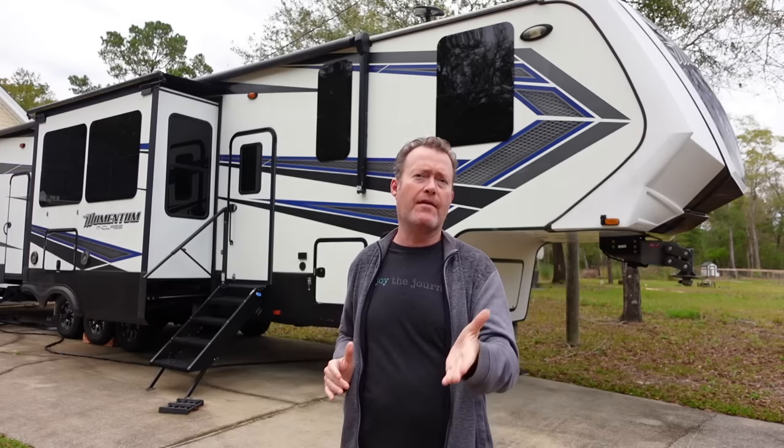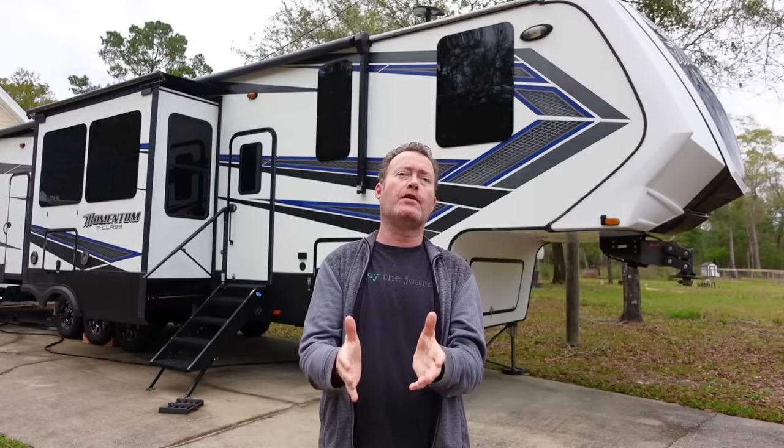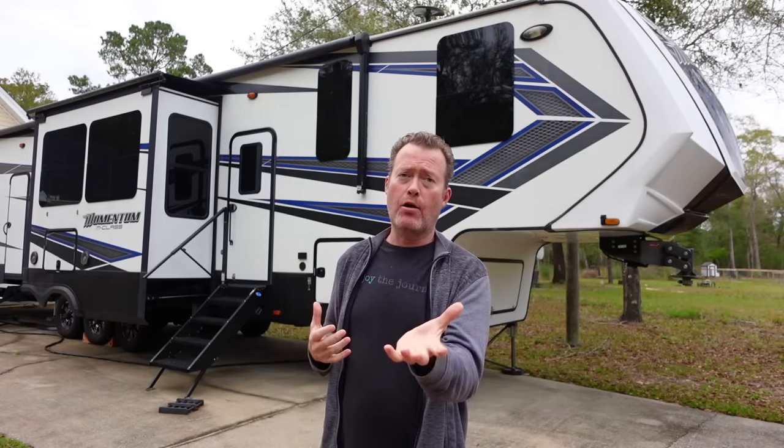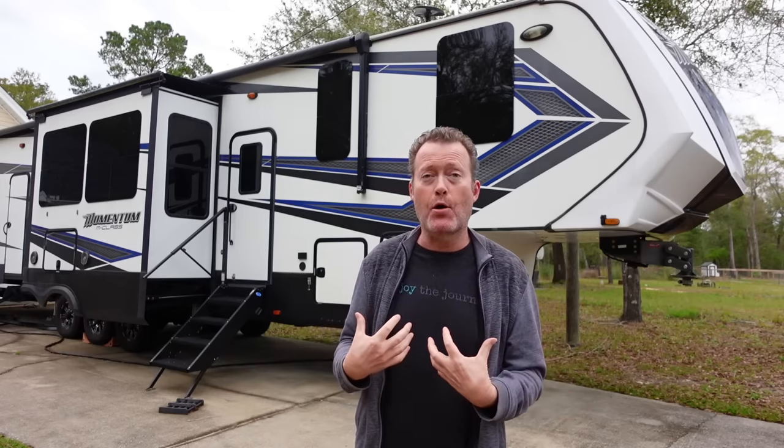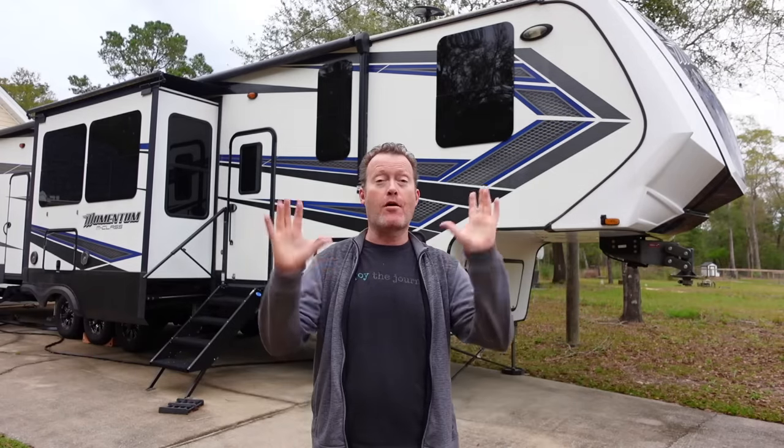Rather than just repeating what the industry says the problem is, we're going to talk directly to Grand Design RV owners in these upcoming interviews about what they've had to go through. Be sure to subscribe to our channel — we've got full interviews coming out covering the signs they experienced, their experience with Grand Design customer service, and more. We want to help you get repairs done so you can get back on the road for camping season. We're in the same boat — we want to know our RV is safe before we take it back out.